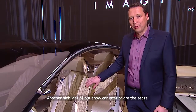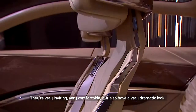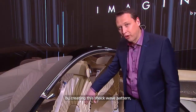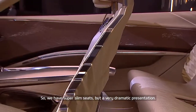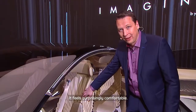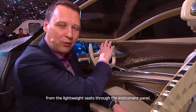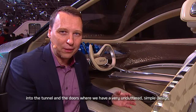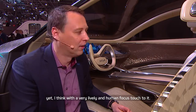Another highlight of our show car interior are the seats. They are very inviting and very comfortable, but also have a very dramatic look. We achieved a very slim seat design by creating this shockwave pattern, which by itself holds the seat and is very rigid. So we have a super slim seat with a very dramatic presentation, and the interesting thing is if you sit in it, it feels surprisingly comfortable. The lightweight theme is everywhere in the car — from the lightweight seats through the instrument panel to the tunnel and the doors. We have a very uncluttered, simple design, yet a very lively and human-focused touch to it.